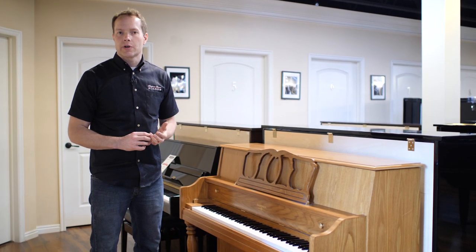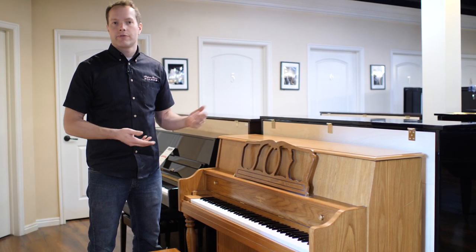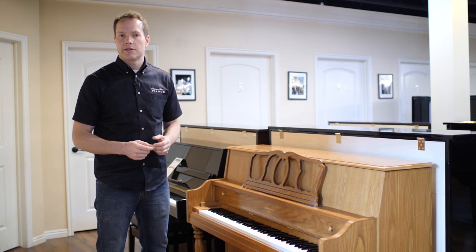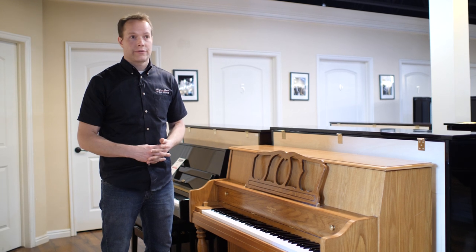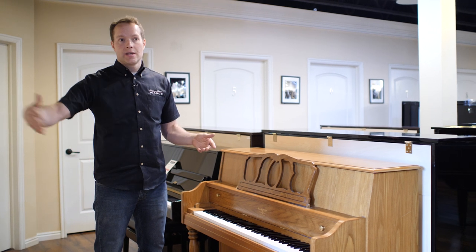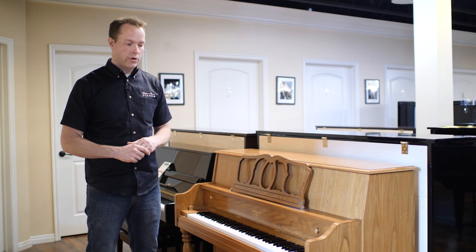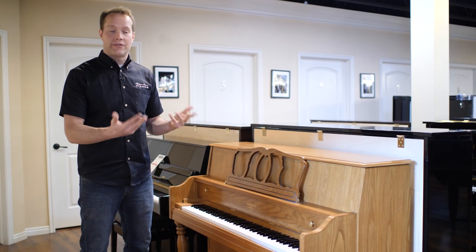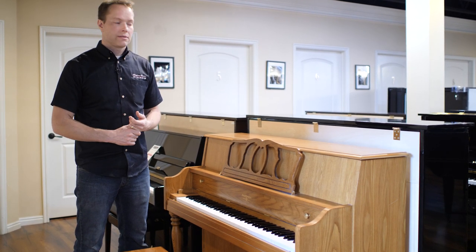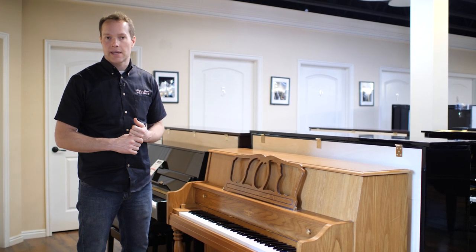Every once in a while I come across pianos where maybe a parent purchased one for their child, or a grandparent purchased one for their grandchildren, put it in the house, and the children took piano lessons for like three months and then lost interest. Then the piano just sat there untouched in a back living room or family room that no one ever went into, until finally the people decided they really don't need that piano. Let's send it over to Brigham and see what he thinks. And I think that's the case here.